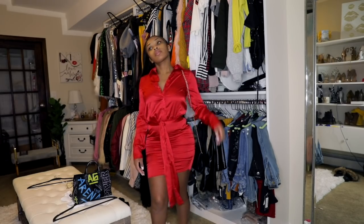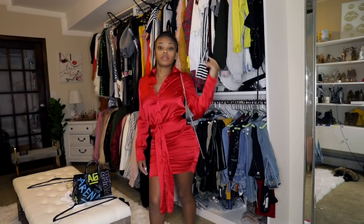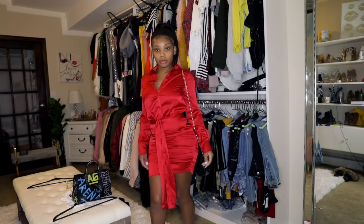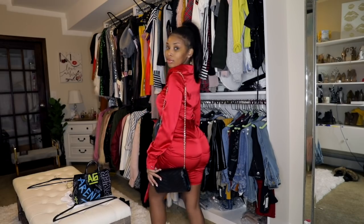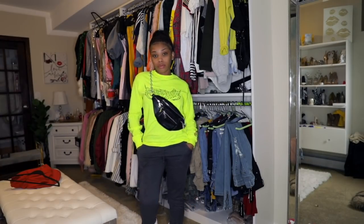I'll probably wear this dress around the holiday season — like Christmas or Valentine's Day — to like a business party or something, because it is just so cute. It looks like a two-piece because it comes with a belt, but it's really just one dress and I love it so much.